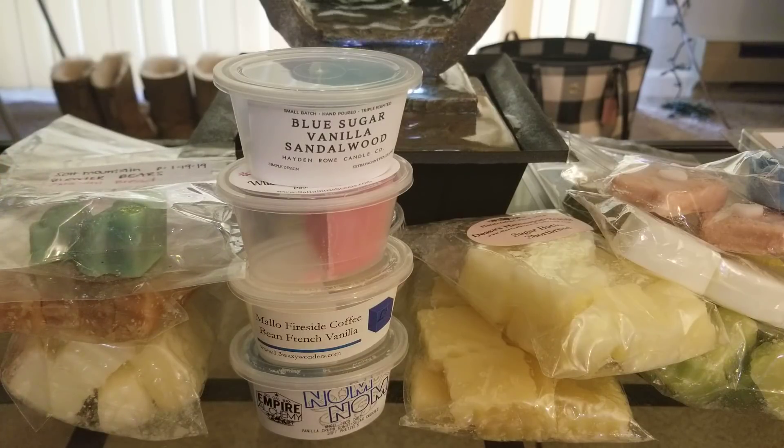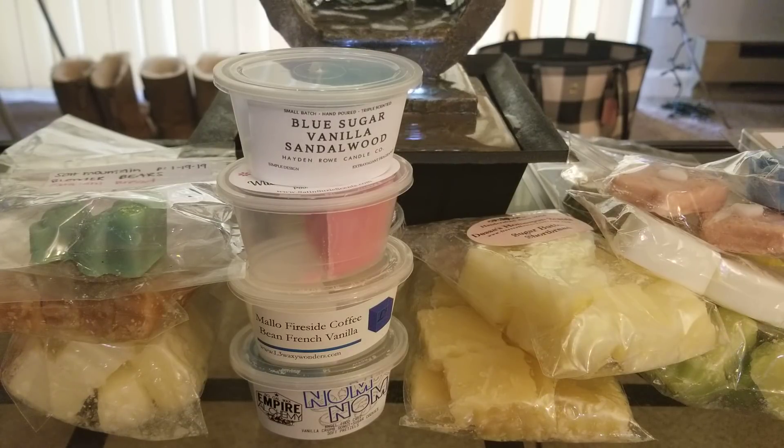That's everything! I really wanted to make this video because I never do videos like this talking about all new-to-me vendors — whenever I do review videos it's all empties. Let me know if you like these types of videos and I'll keep making them. I'm slowly but surely accumulating empties, so I'll be making more review videos soon.